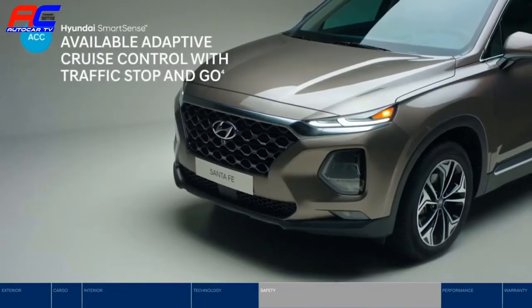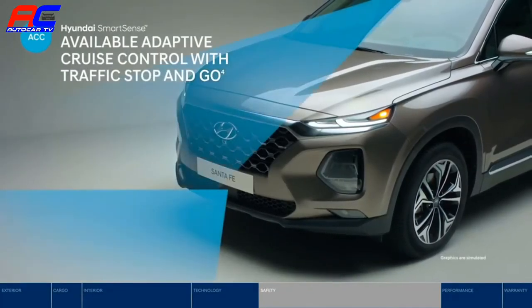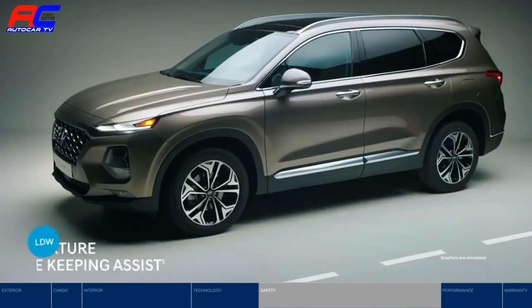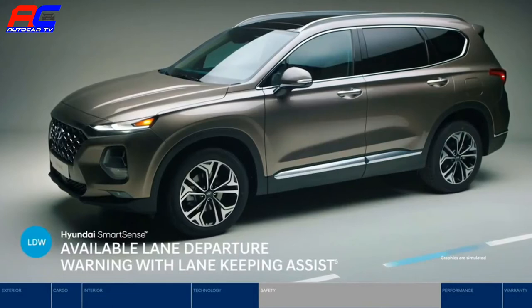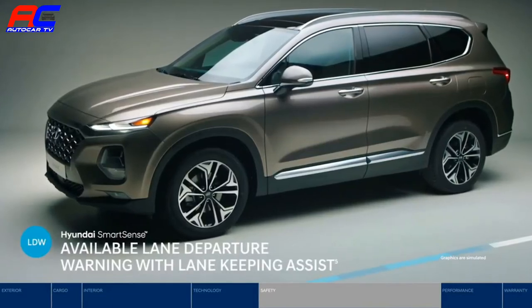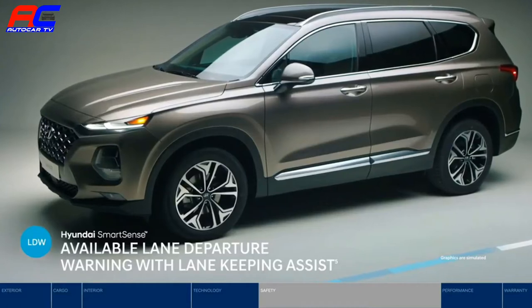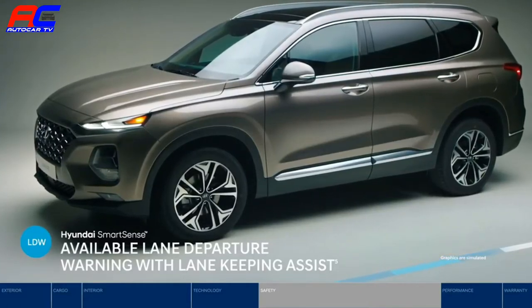Adaptive Cruise Control adjusts your speed to keep your preset distance from the vehicle ahead — it even works in stop-and-go traffic. If you begin to drift outside of your lane, the Lane Departure Warning System lets you know through both audible and visual alerts. And Lane Keeping Assist applies corrective steering, placing you back into your lane.